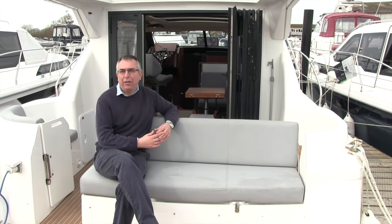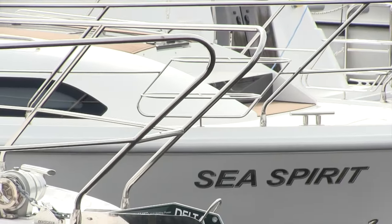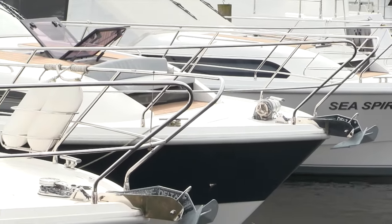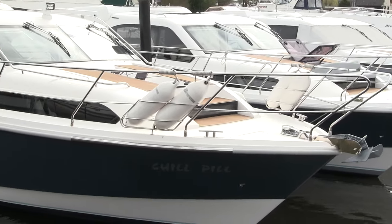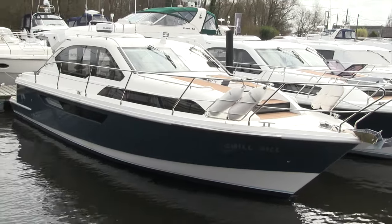Hi, my name is Nick Burnham and I'm here for Motorboat and Yachting today in Brundall in Norfolk at the home of Broome, looking at a used Broome 35 Coupe. This is a boat that Broome brought out at the Southampton Boat Show in 2012. They brought this out along with a 30 Coupe at the same time, and this is the first time that Broome has gone much under 40 feet this century.